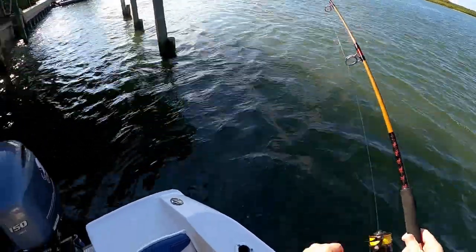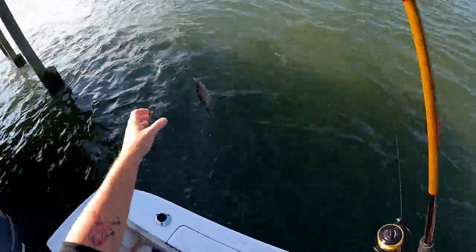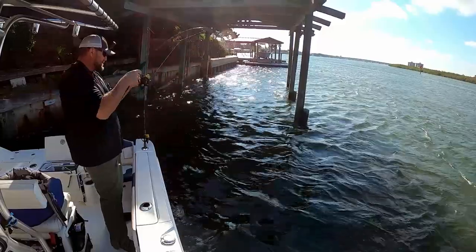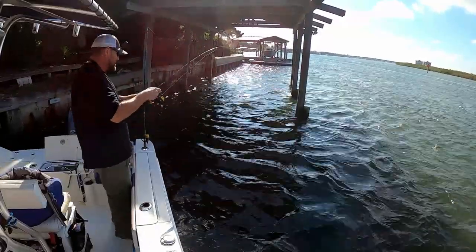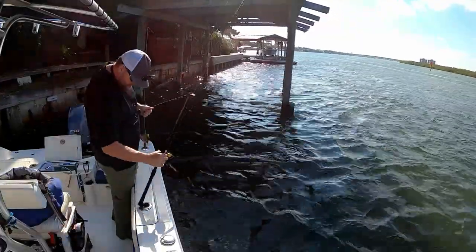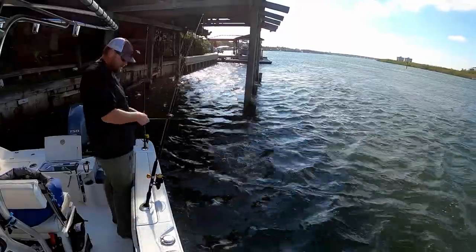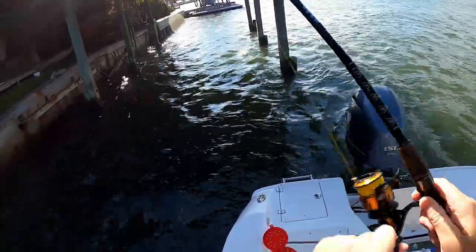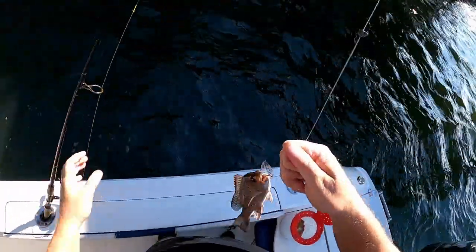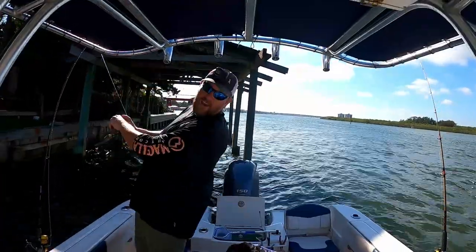What do we got? Another little mangrove. Oh, he's inside something — I got him out. Another little mangrove. I think one more of these guys and we move. Another little guy. Okay, that was it — we said one more. We're just going to move down a little bit.